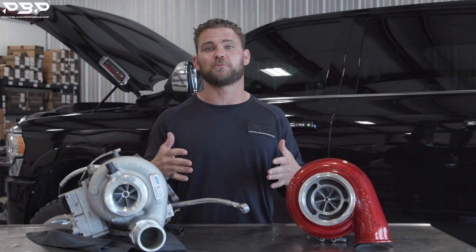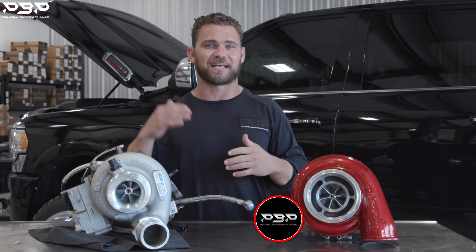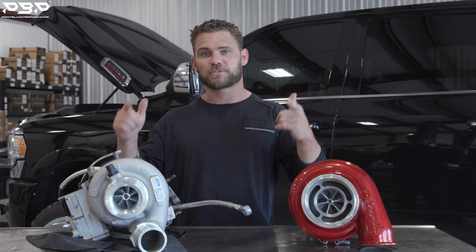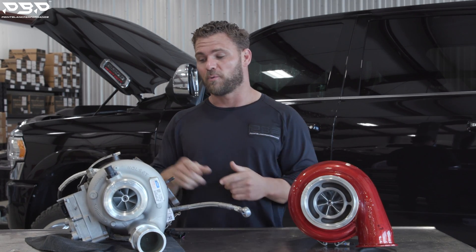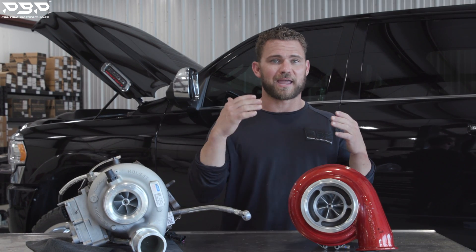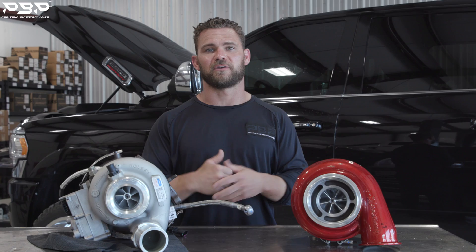Today on the Point Blank Performance YouTube channel, we're talking about the brand new 2021 Dodge Ram, commonly referred to as a fifth-gen Dodge Cummins. More importantly, we're talking about the factory VGT turbocharger that comes equipped on that truck and why we would take this turbocharger off and upgrade to what we refer to as a BorgWarner S467 second-gen swap. We're talking turbos — let's dive into it.